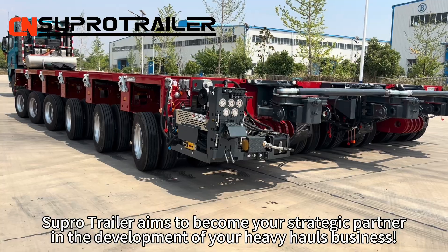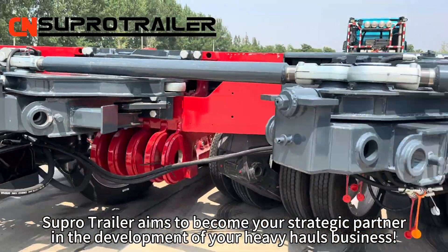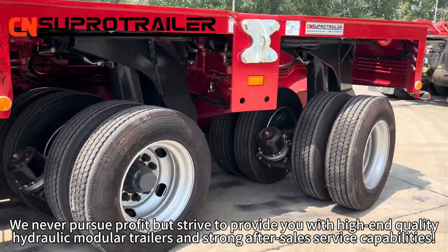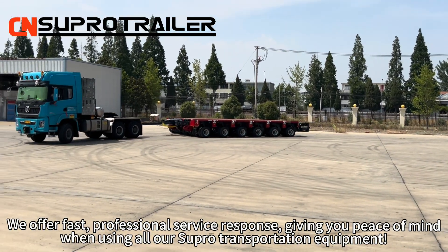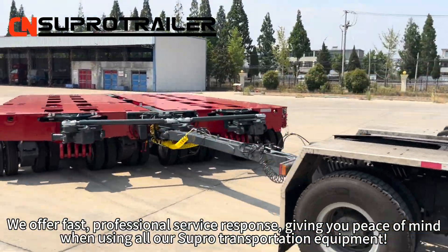SuperTiller aims to become your strategic partner in the development of your heavy haul business. We never pursue profit, but strive to provide you with high-end quality hydraulic module trailers and strong after-sales service capabilities. We offer fast, professional service responses, giving you peace of mind when using all of our SuperTransportation equipment.